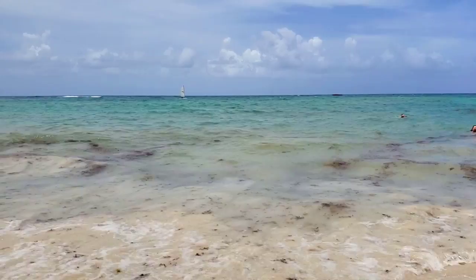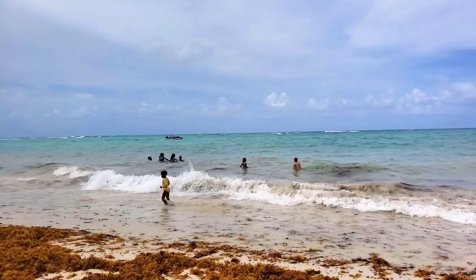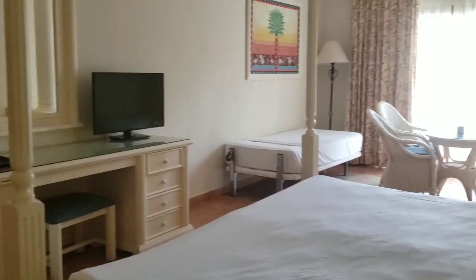Bahia is located at Arena Gorda beach and the ocean is wavy — not huge waves, especially in summer, but in winter the waves might be big some days. They clean the seaweed in the morning, but it still arrives — some days are good, some days are bad. Here is a video of Bahia Principe beach from April 2022 where you can see it's more or less clean and beautiful.